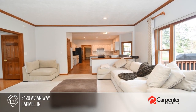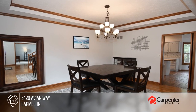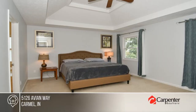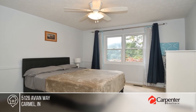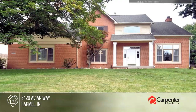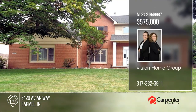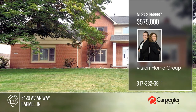Welcome to this spacious brick home on over a third of an acre in beautiful Carmel. With almost 4,000 square feet of living space, it offers a family room with built-in bookshelves and a fireplace, a kitchen with a stunning bamboo island and huge pantry, and an elegant formal dining room. There are four bedrooms plus a finished basement. Step outside and relax on the large back deck. Check it out today with Vision Home Group.